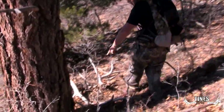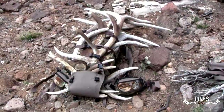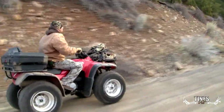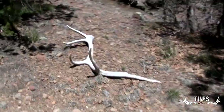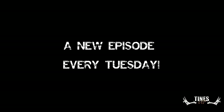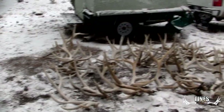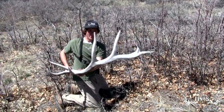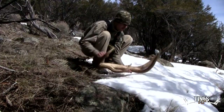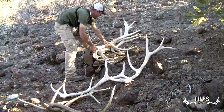Oh my gosh, look at this horse! Now that is a stack of bone. Packing out the bone tonight, Todd. On the board, baby!